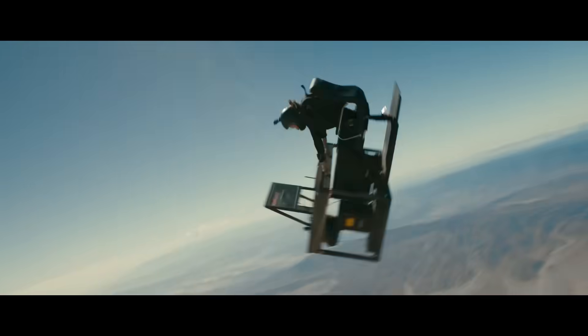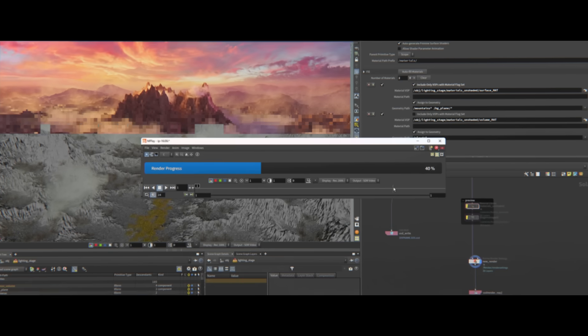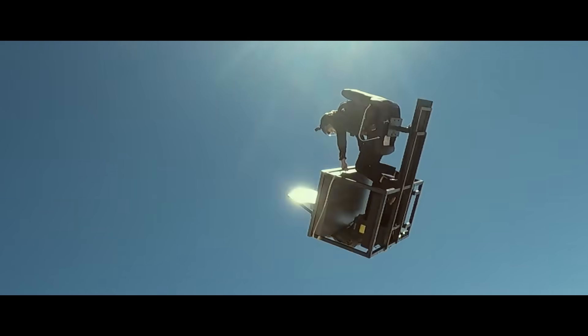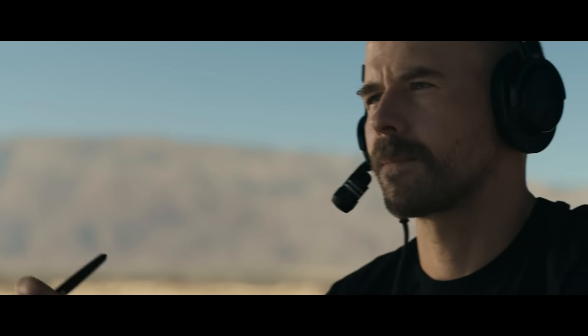The latest Intel Xeon processor with advanced denoising speeds up multi-threaded renders, so we can create assets faster. And with hybrid rendering, we're able to scale up when we need to.